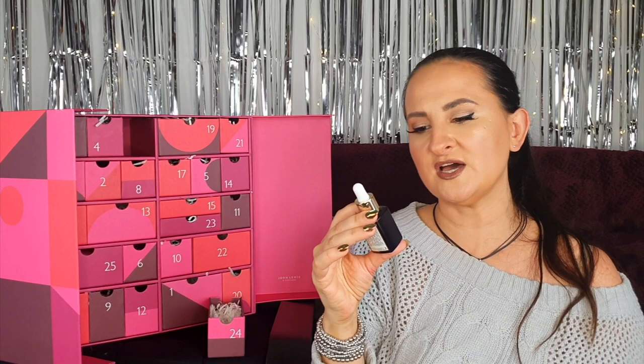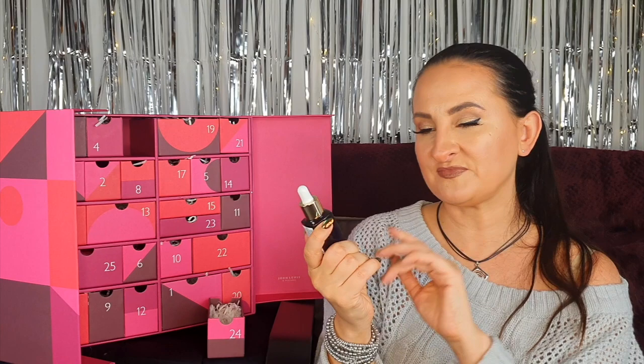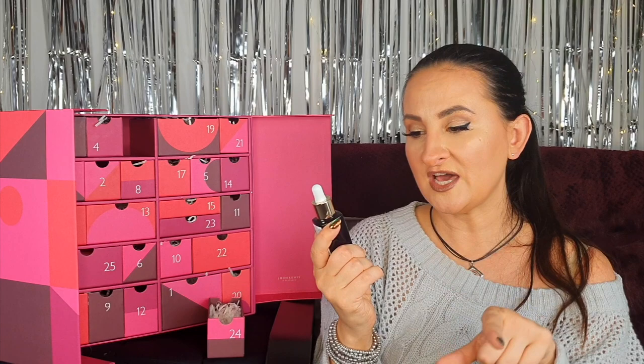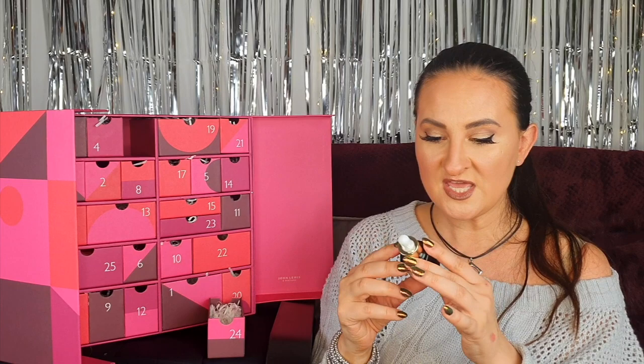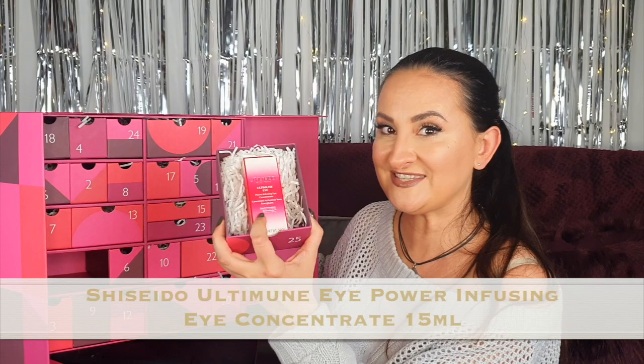Day twenty-four, Christmas Eve: we have the Sunday Riley Luna Sleeping Night Oil, 15 mils — a sleeping oil with retinol and blue tansy. I've never tried this one before. I love anything with retinol, and oil serums are great. I've actually wanted to try this forever, so I'm really happy with this one and will use it straight away.